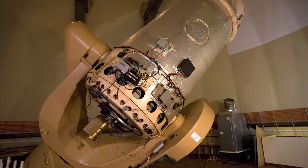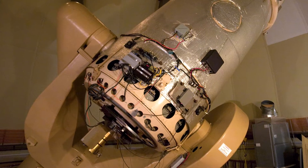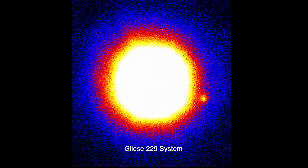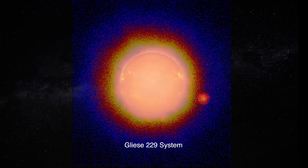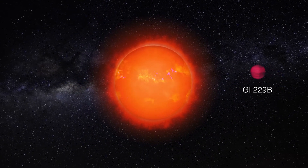Over its history, the telescope has served as both a science and engineering platform, hosting the development of novel instrumentation and operations. For example, a novel adaptive optics coronagraph was used in the 1990s to discover the first confirmed brown dwarf, GL229B.